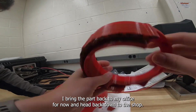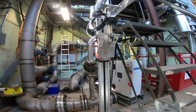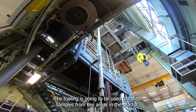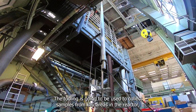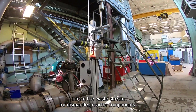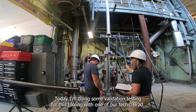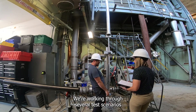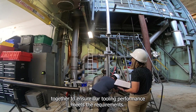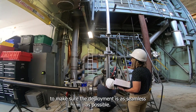I bring the part back to my office and head back down to the shop. This is a mock-up of some tooling that our team has designed for a decommissioned reactor. The tooling is going to be used to collect samples from key areas in the reactor, and data from those samples will help inform the waste stream for dismantled reactor components. Today I'm doing some validation testing for this tooling with one of our techs, Brad. We're working through several test scenarios together to ensure our tooling performance meets the requirements, and also making small adjustments to the tooling as we go to make sure the deployment is as seamless as possible.